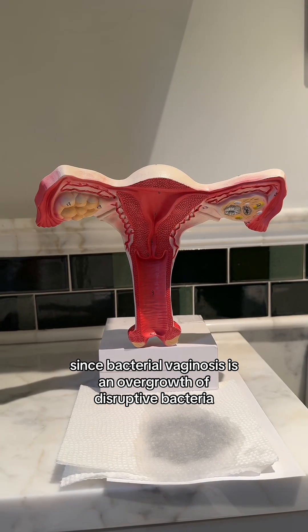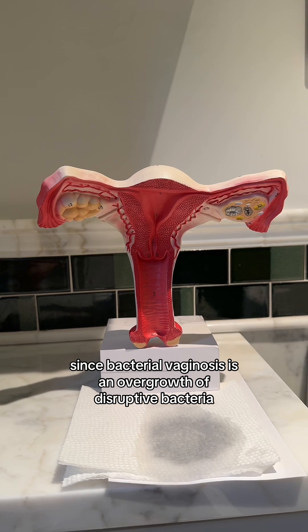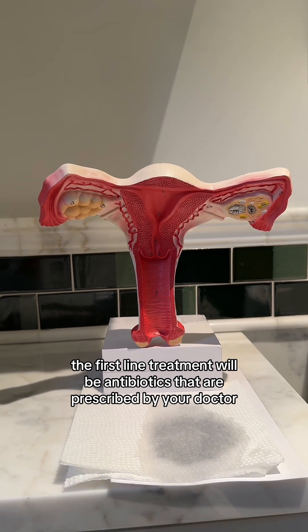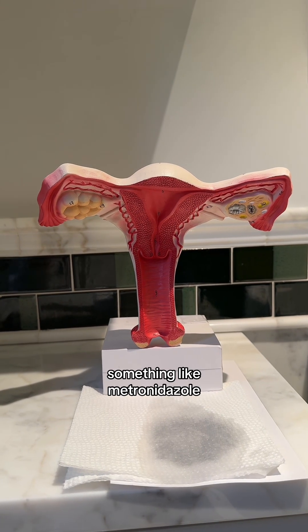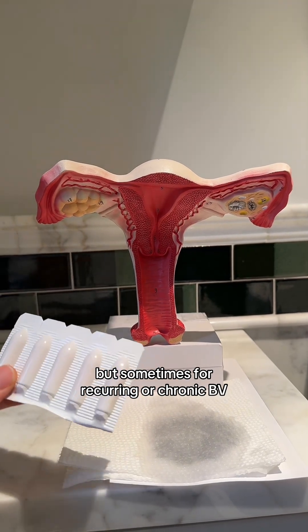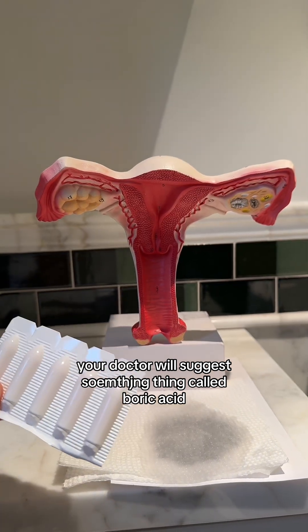Since bacterial vaginosis is an overgrowth of disruptive bacteria, typically the first line treatment will be antibiotics prescribed by your doctor, something like metronidazole. But sometimes for recurring or chronic BV, your doctor will suggest boric acid.